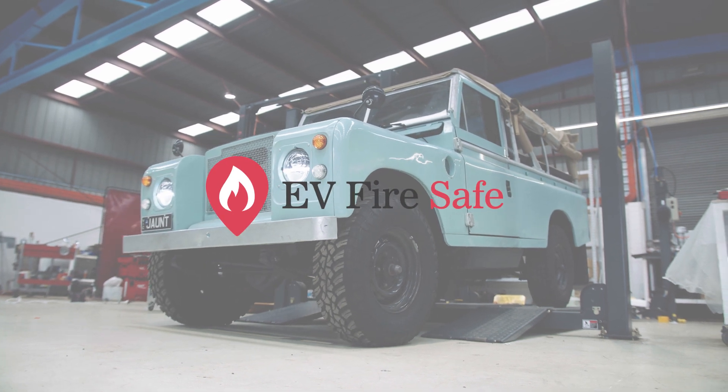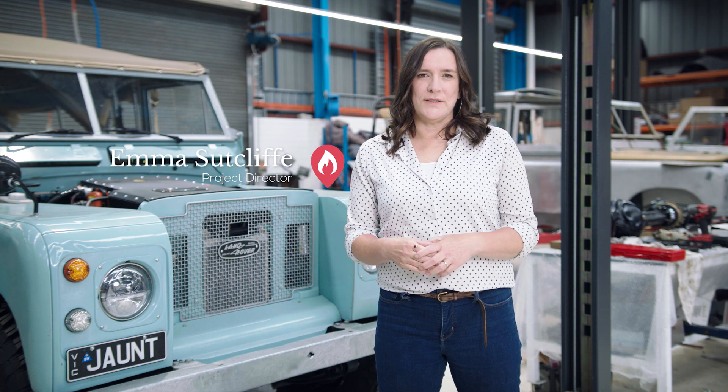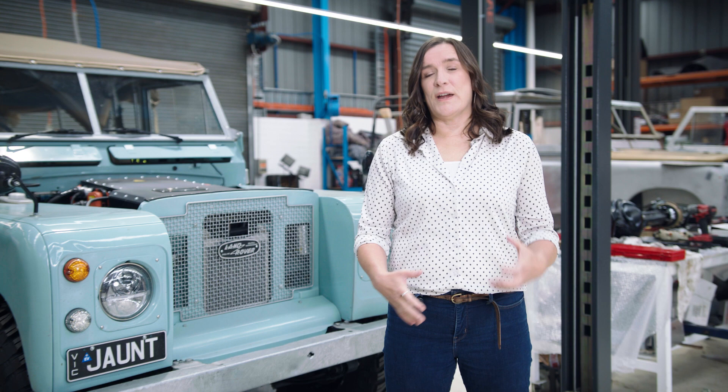Hi, I'm Emma from EV FireSafe. One of the most difficult things to explain to emergency responders about electric vehicle fires is the concept of the traction battery.